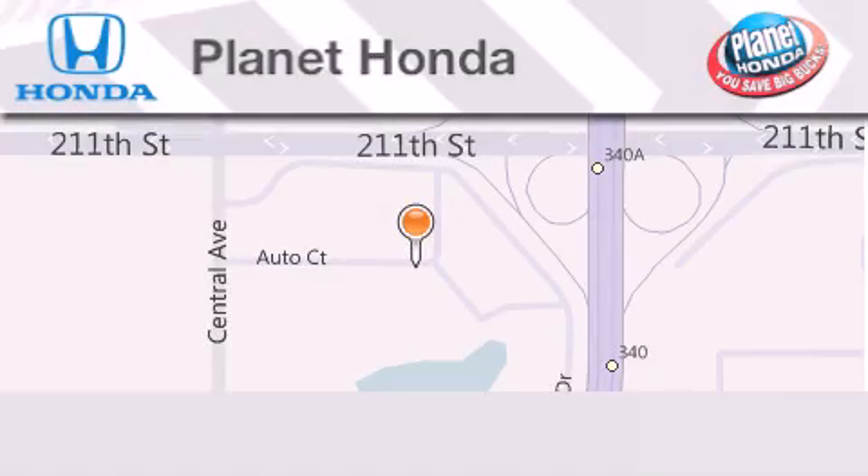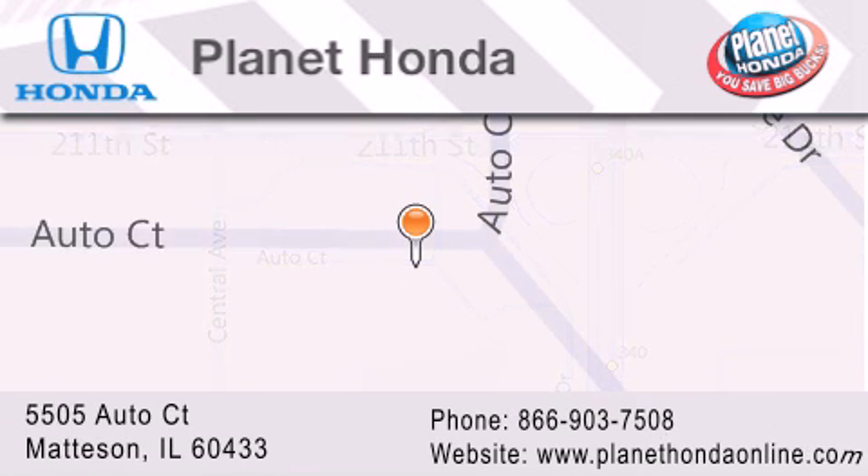Planet Honda is located at 5505 Auto Court in the Madison Auto Mall. Visit us online at planethondaonline.com.